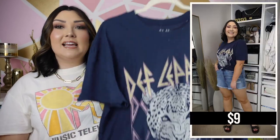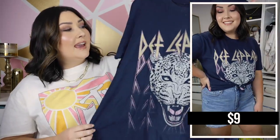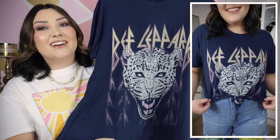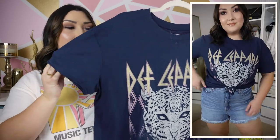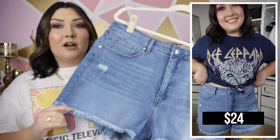Another graphic tee I picked up is this Def Leppard graphic tee — fair warning, I did wear this last night over to Patrick's family's house for dinner, so it has a lot of dog hair on it right now. It has a leopard graphic with yellow and pink in there. I don't know what it is about this one, but I think it's my favorite graphic tee out of the three in this video — just very edgy and very my style. It has the exact same style with distressing on the collar and on the sleeves, and I got this in an XL as well.